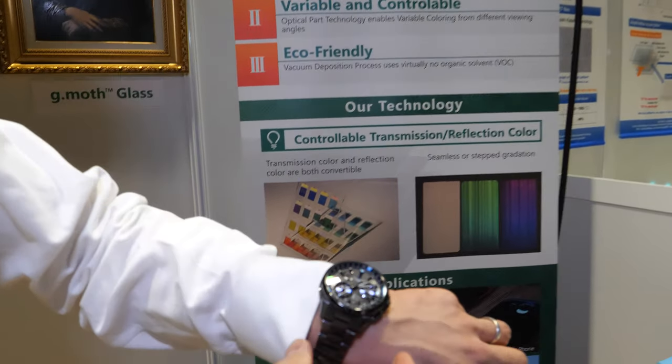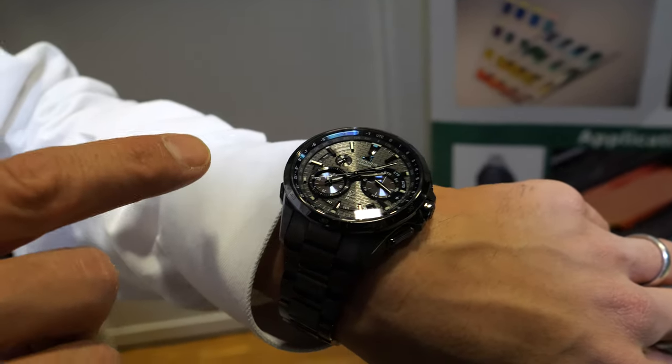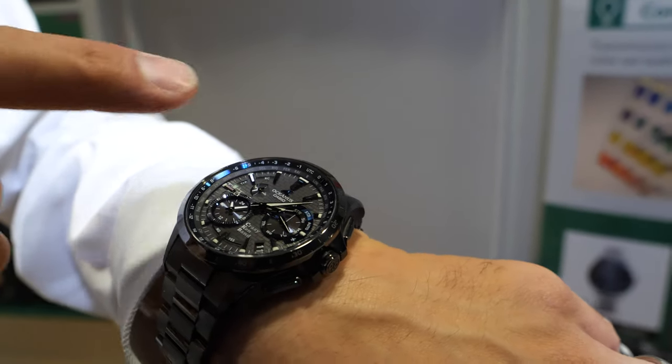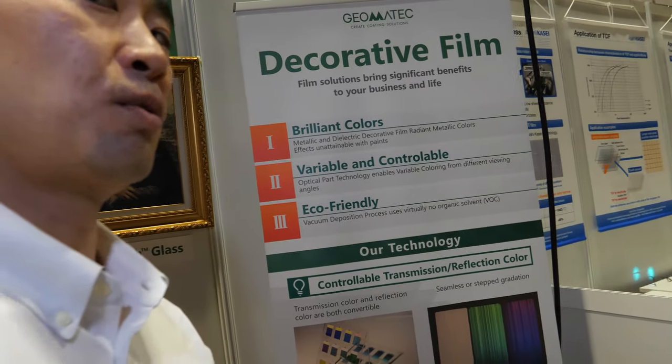Actually, this watch — I have a Casio Oceanus — also has our decorative film technology. You can see the deep blue around here. And this coating is provided by GeoMatic.